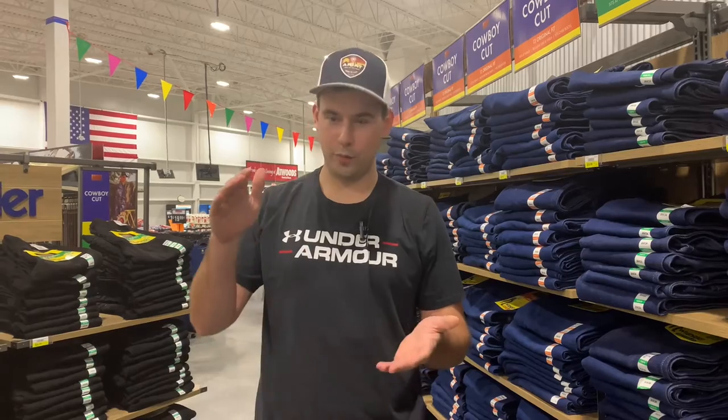Welcome back to the channel. We're talking about how a cowboy selects a good pair of jeans. A cowboy selects jeans differently than a regular person because if you're riding a horse, you probably need a longer length. Your jeans tend to ride up, and your whole boot — even the top part — is going to be showing if you don't get a long enough pair.